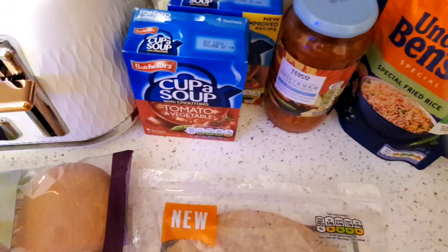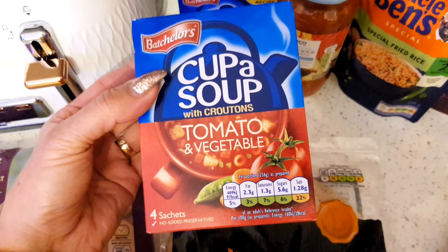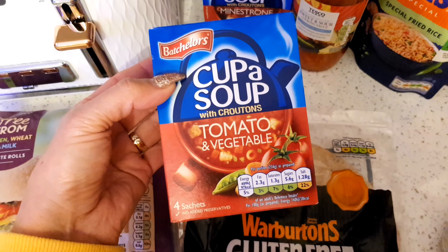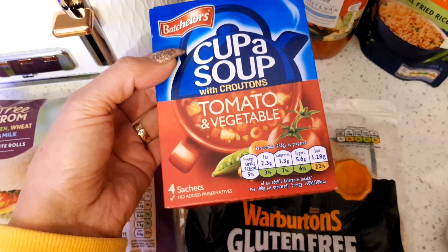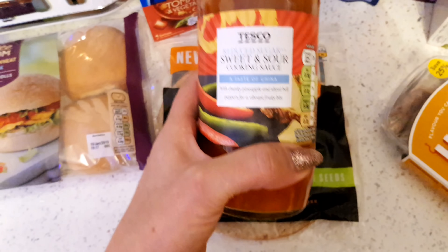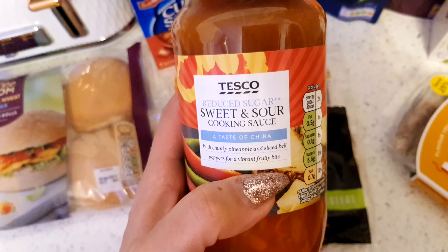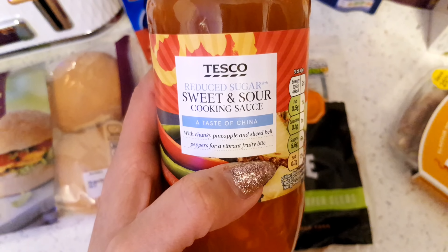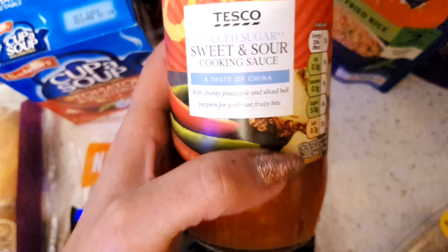From Tesco's I also picked up these cup of soups - they're just so quick and easy, just add water from the kettle and you've got a lunch. These come with croutons as well - you've got tomato and vegetable, and I picked up minestrone and vegetable. We're going to have sweet and sour chicken this week. I wanted to be healthy so I picked up the reduced sugar version - it's the Tesco own brand sweet and sour cooking sauce with chunky pineapple bits.